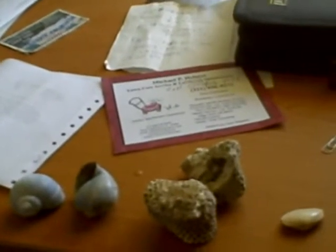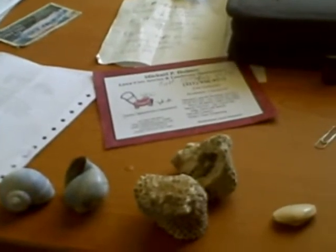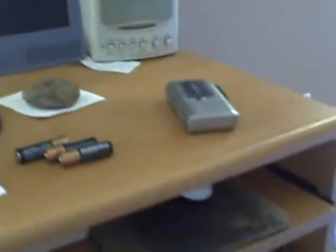So here you have five pieces of evidence. And this is my desk, here's my computer. This is what my office looks like.